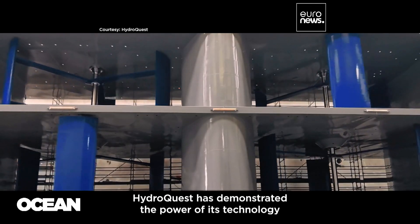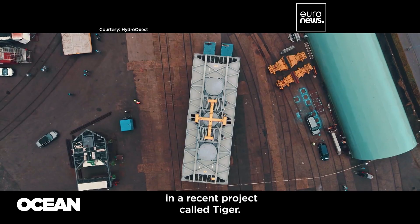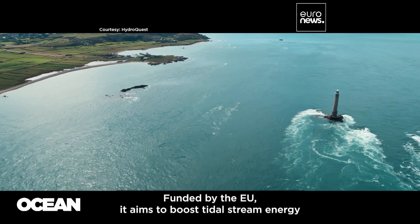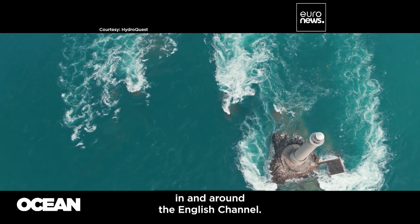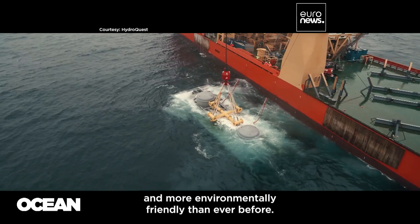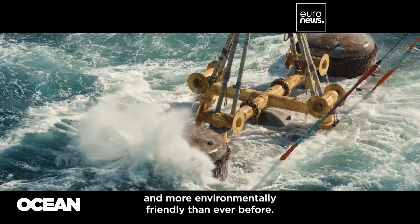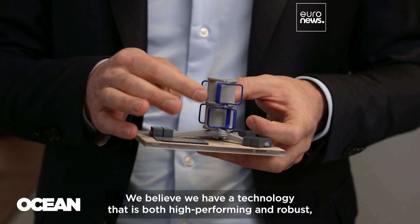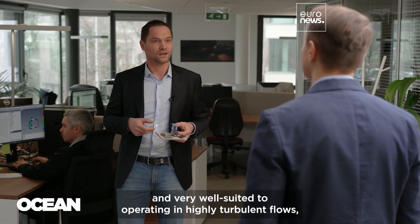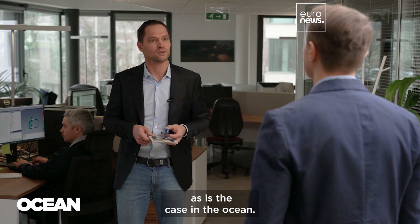HydroQuest has demonstrated the power of its technology in a recent project called TIGER, funded by the EU, which aims to boost tidal stream energy in and around the English Channel. HydroQuest says its latest turbine design is lighter and more environmentally friendly than ever before. They believe they have a robust, high-performance technology that is well adapted to work in the very turbulent flux found in the ocean.